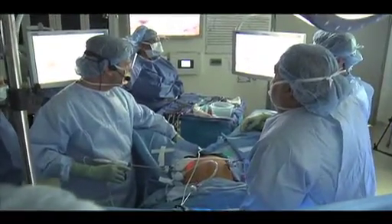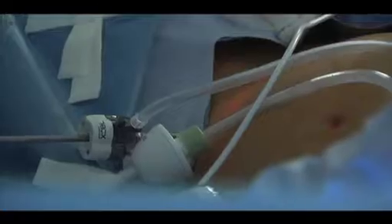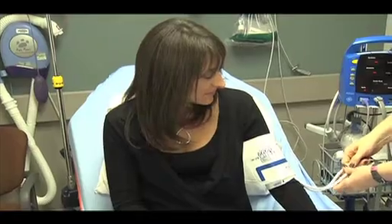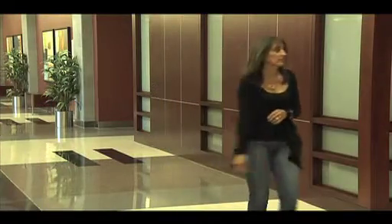Minimally invasive surgeries deliver faster recovery times and reduced risk of infection. For Diane Darvey, choosing the minimally invasive technique was an easy decision. The minimally invasive procedure for my hysterectomy was definitely a better decision. It was a less invasive surgery with a shorter downtime. My recovery was very quick — about five days I was feeling like myself again, and after 10 to 12 days I was able to walk around and do more of the activities I'm used to doing.